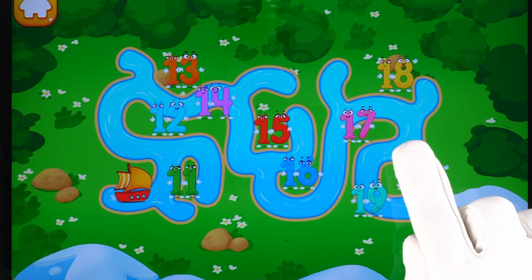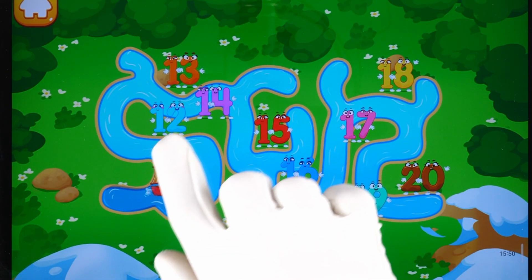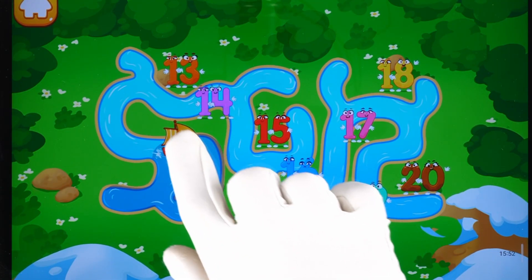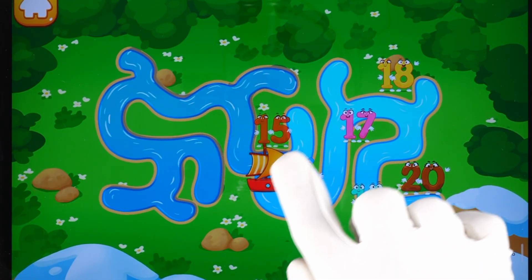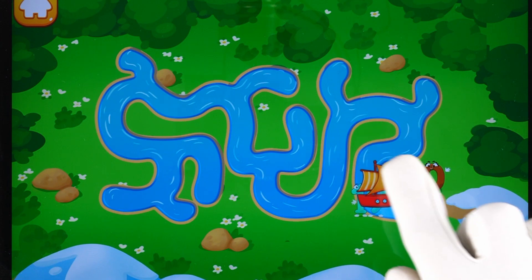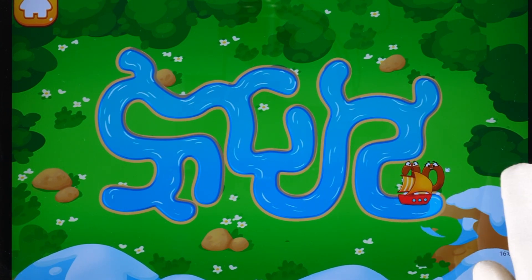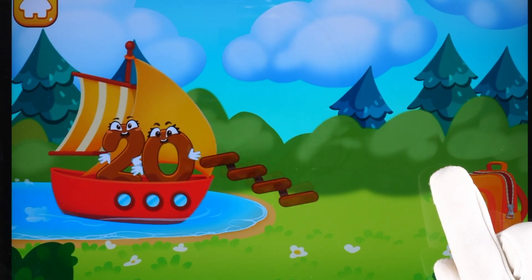Number 20 undertakes a river journey to the backpack. Help the boat reach number 20. Keep it up. Number 20 reached the backpack safe and sound.